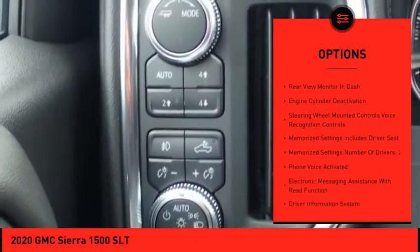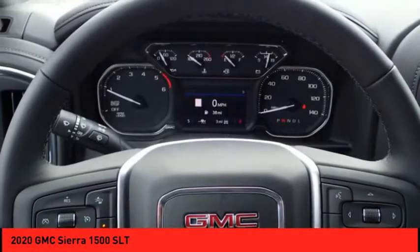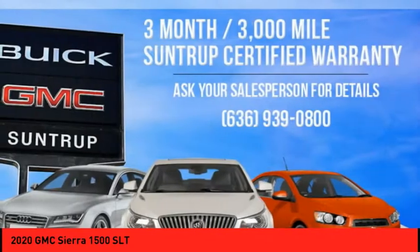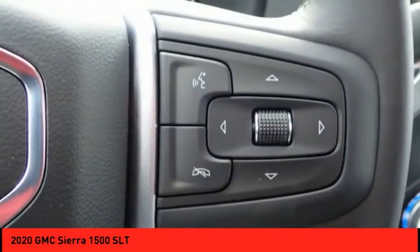Roll stability control, front suspension type strut, remote engine start, rear step bumper, braking assist, power brakes. This beauty is sure to make you the talk of the neighborhood, so call or drop in for a test drive today.